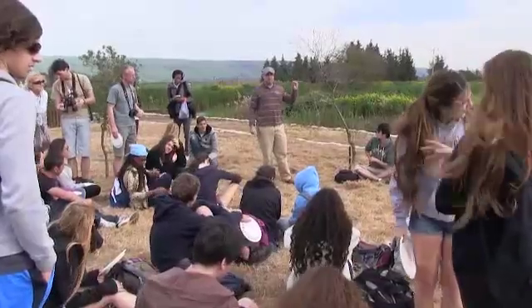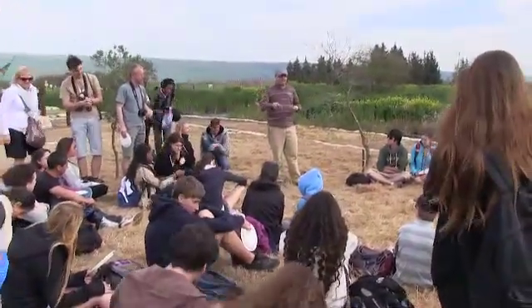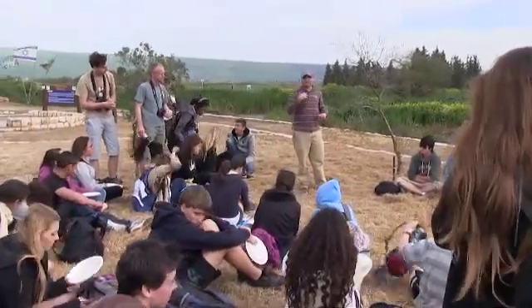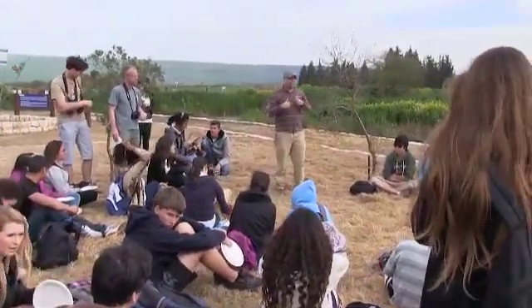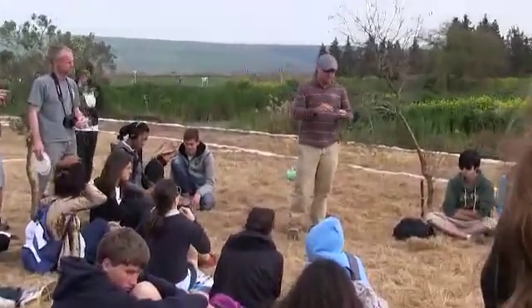This is an owl pellet. You know how cats have fur pellets — they clean themselves and all the fur is very difficult to digest. So what happens is in their stomach, it turns into a ball and they regurgitate it.